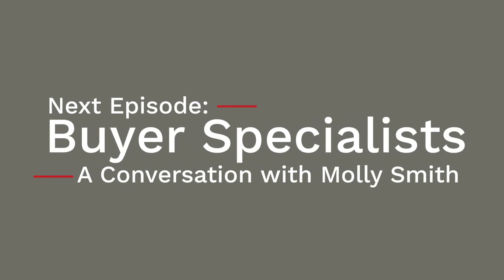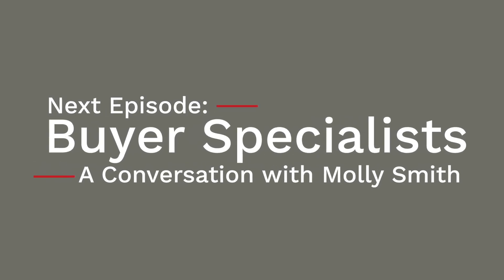In our next segment, we're going to have a conversation with one of our buyer specialists, Molly Smith. Her job is opening doors and getting people out in the market to view homes every day. So stay tuned for that.